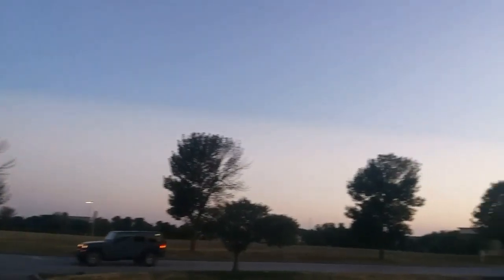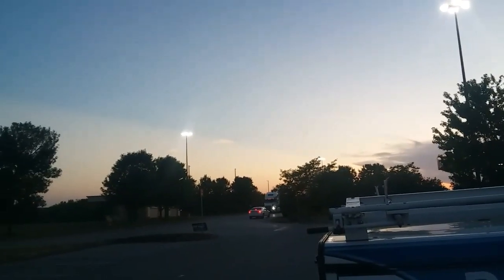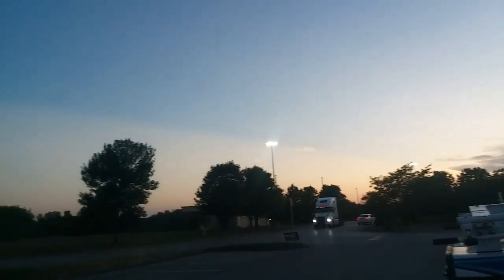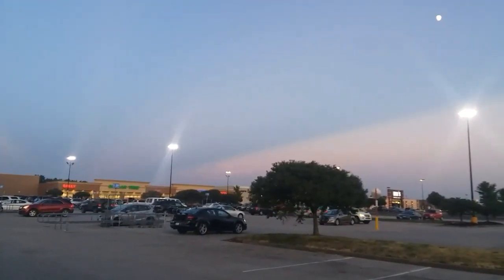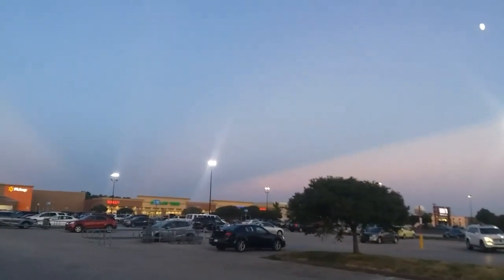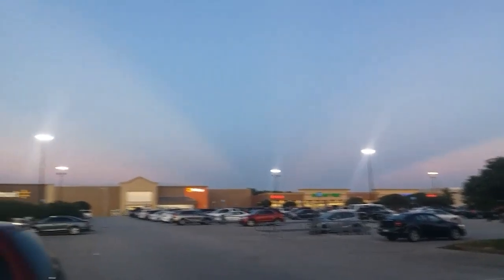It goes all the way around. Now if we go all the way around, we're getting to the west — so it's almost 180 degrees across the sky. Well, 180 would be over there, so maybe 120 at least. And look at it — then it goes over to here.